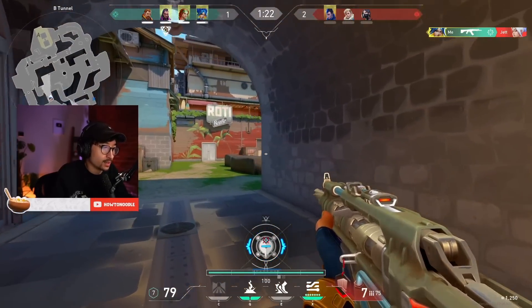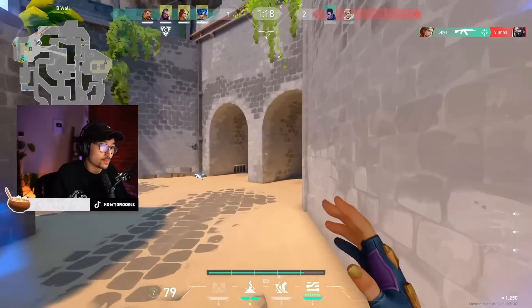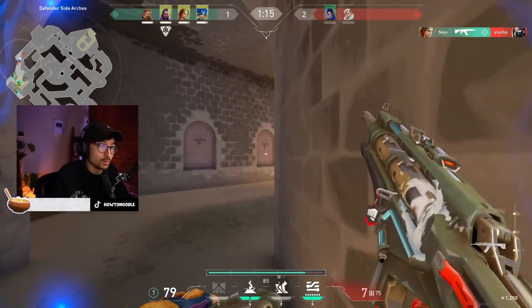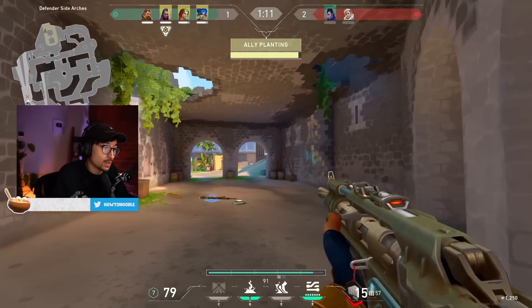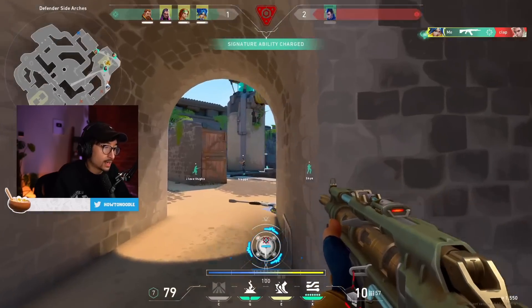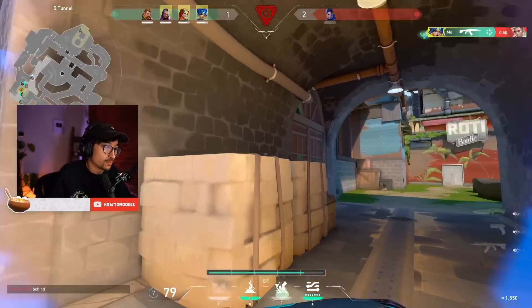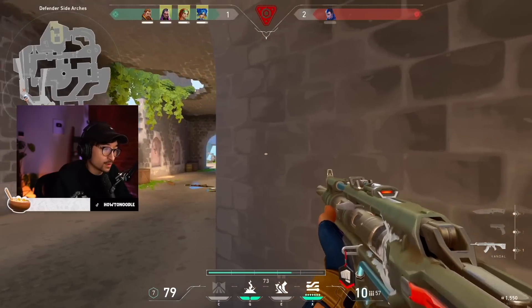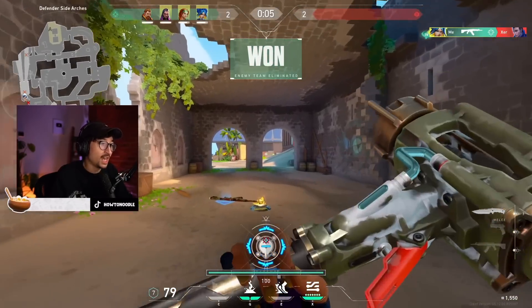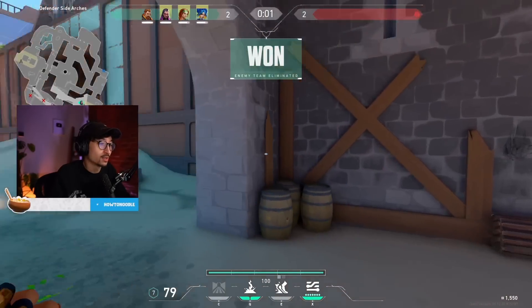Doesn't matter though. I can't. He's mid now. What the? Did he just teleport back here? I'm so confused. He did, and that was clean. Let's go. Bonk — get rid of the ice.